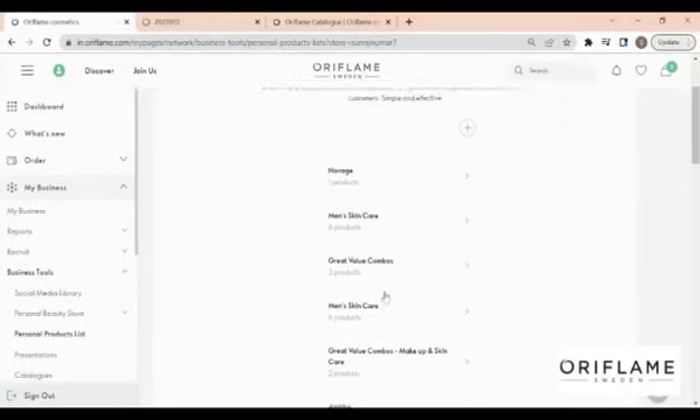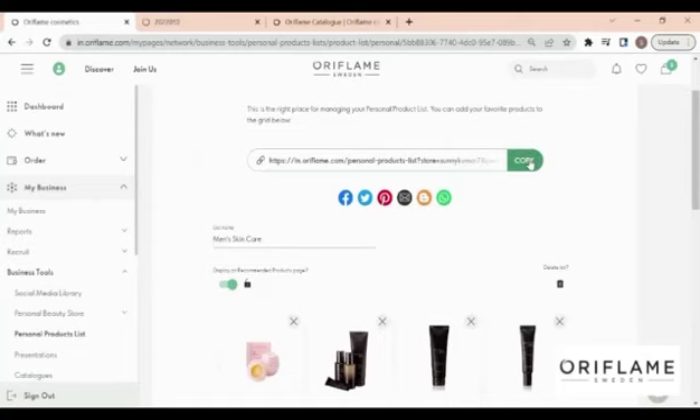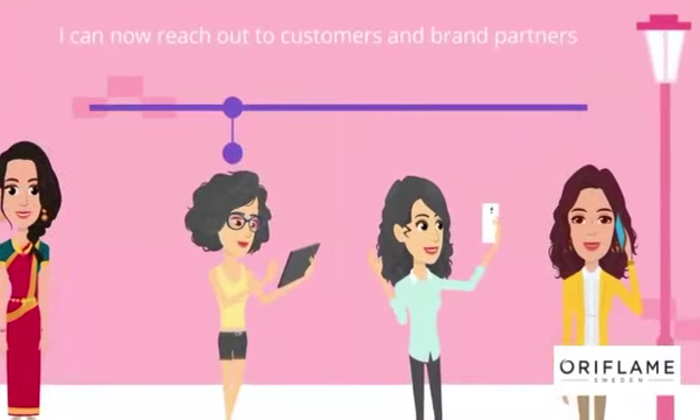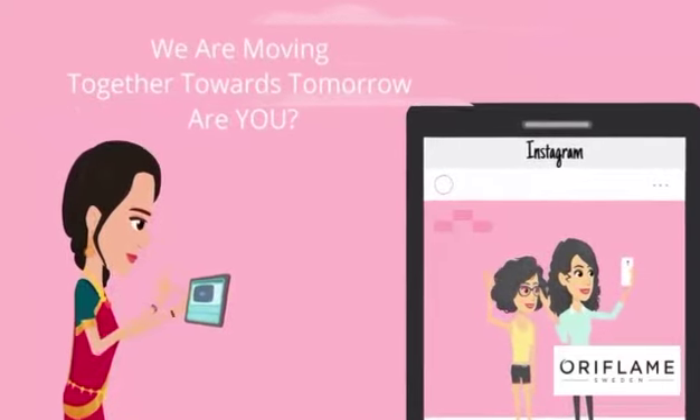You can create multiple product lists and send them to your customers. Now I can easily reach out to new customers and brand partners. My team and I are moving together towards tomorrow. Are you ready? Good luck!